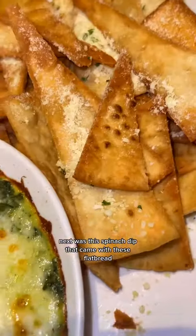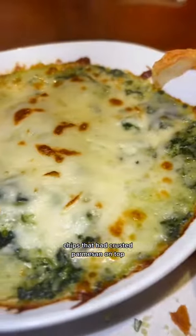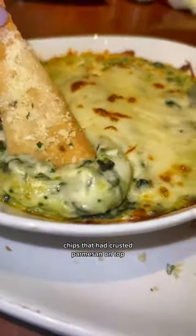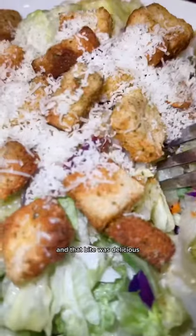Next was their spinach dip that came with these flatbread chips that had crusted parmesan on top. This dip was loaded with so much cheese and spinach, and that bite was delicious.